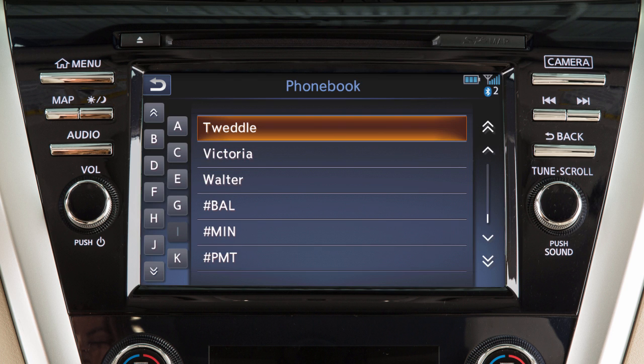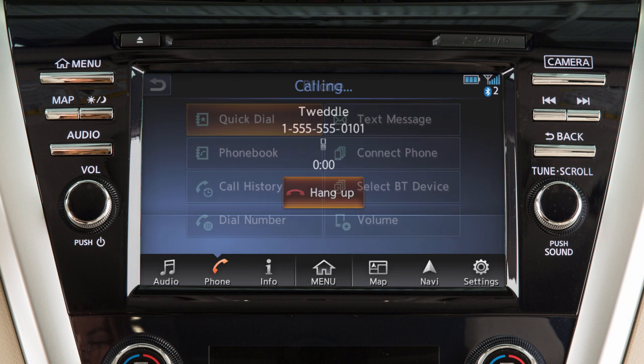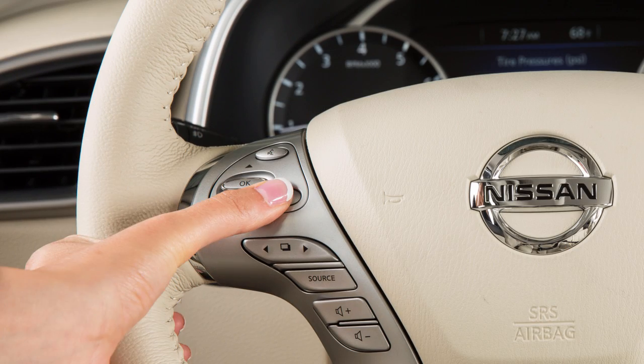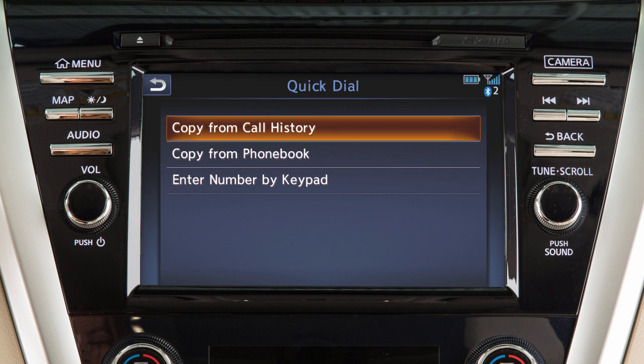Touch it to view the entries in the phone book, and then touch an entry to edit or dial. The quick dial feature allows you to save up to five phone book entries as favorites for easy access. To set a number as a quick dial entry, touch phone on the launch bar or press the phone button on the steering wheel, touch quick dial, then add new, and choose a method for entering the phone number.